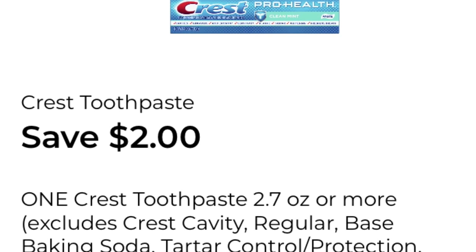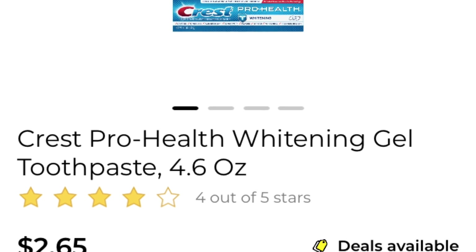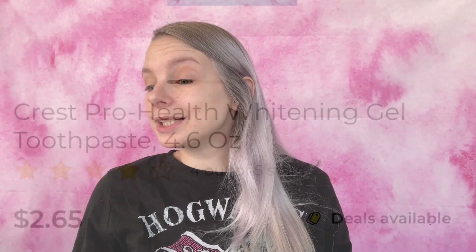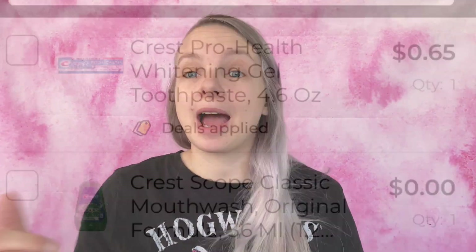We are now at $5.03 still, because that is a freebie. The next coupon I'm going to be using is save two dollars on one Crest toothpaste, 2.7 ounces or larger. What I'm going to be getting is the Crest Pro-Health Whitening Gel toothpaste, 4.6 ounces — it is $2.65. I've added it to my paper list — Crest Pro-Health toothpaste, $2.65 — and I'm adding it to my in-app list.